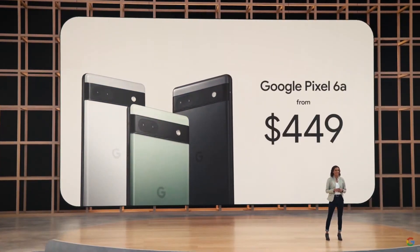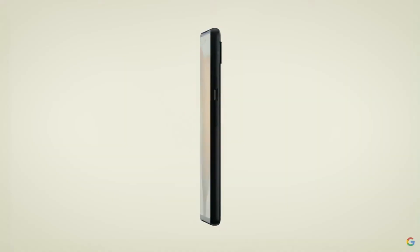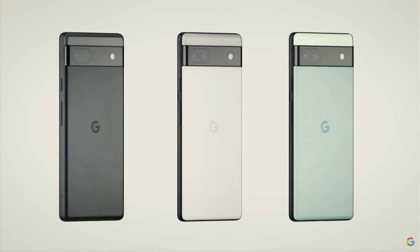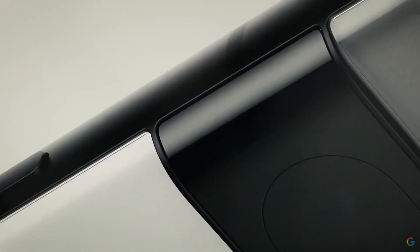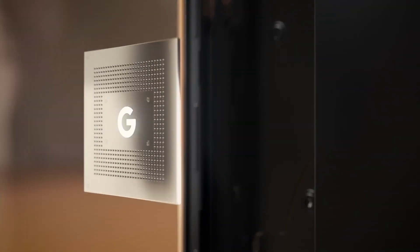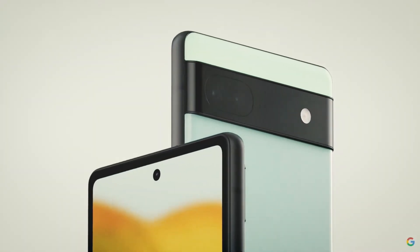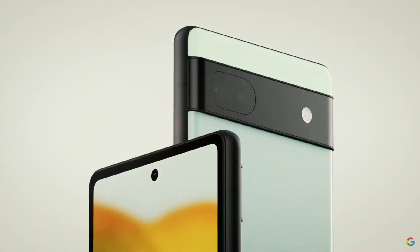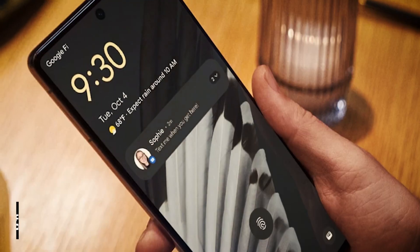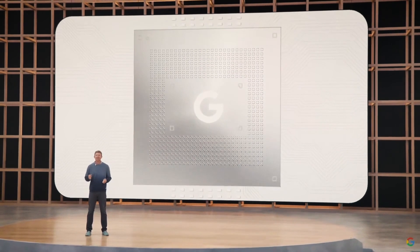When Google announced its Pixel 6 and Pixel 6 Pro flagships a year ago, the company said that its Tensor system on a chip and its Titan M2 security processor were made to work with a new generation of security and privacy features. The company also announced that it will build on these foundations with the release of the Pixel 7 and Pixel 7 Pro, adding the new Tensor G2 processor, more independent security certifications for the Titan M2, and software features like an Android VPN built into the phone to protect user privacy while keeping performance at a high level.